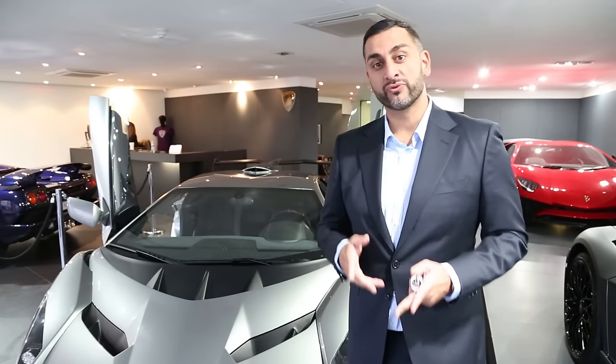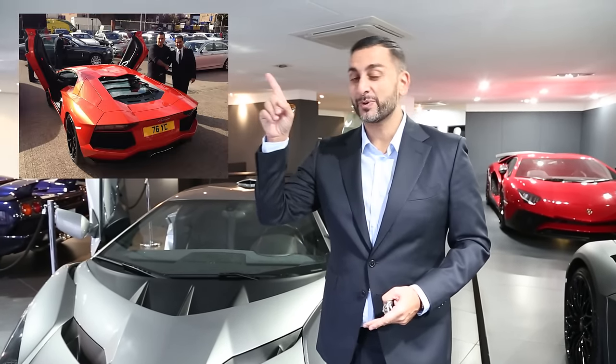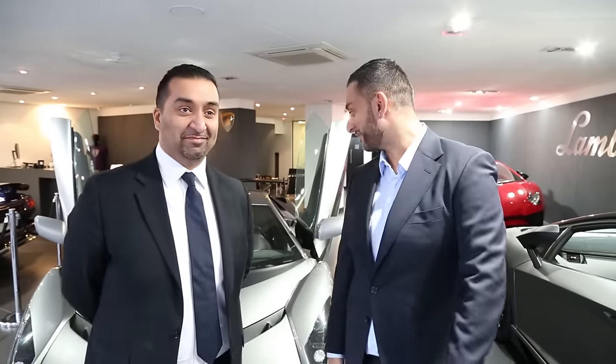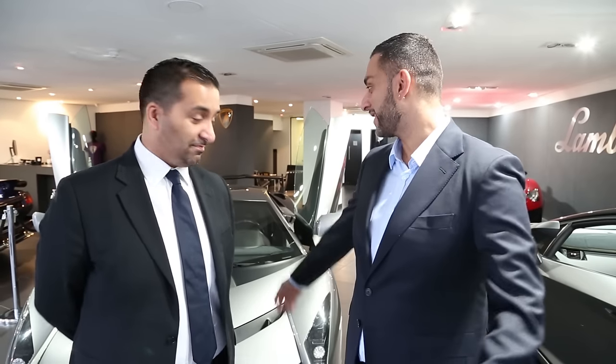I'm going to bring out a gentleman called Roux, who's the brand director of Lamborghini. This is actually where I purchased my Lamborghini Aventador from in 2013. So I'm here with Roux - thank you so much, man. He invited me down to get an exclusive on this car and get up close and personal with the vehicle. Roux, tell me, why is it here?